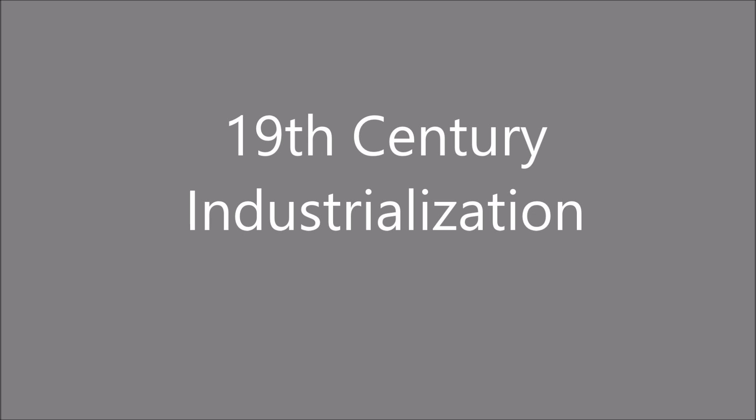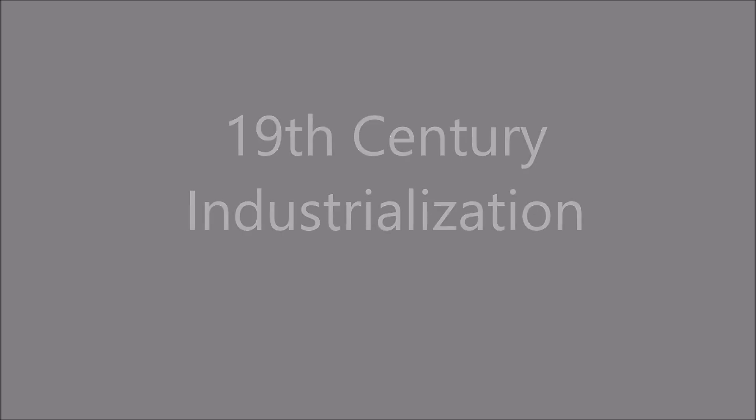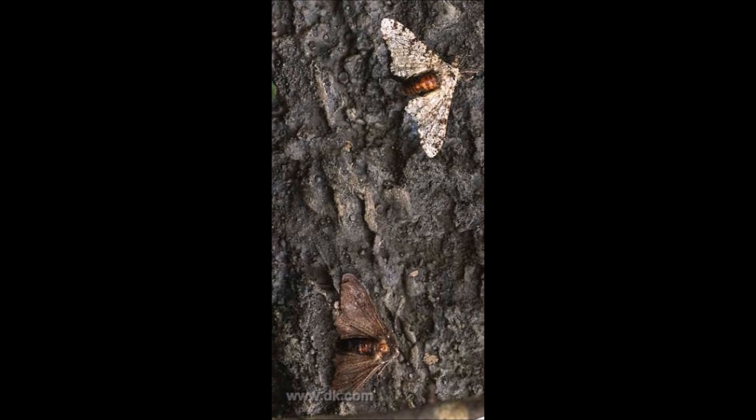In the 19th century, industrialization had taken over and the burning of coal caused great amounts of pollution, which killed off the lichen and blackened the tree trunks. Now the white form of peppered moths were more obvious to predators, while the black form were less obvious against the pollution-covered tree trunks in England, where black moths could actually blend in better.